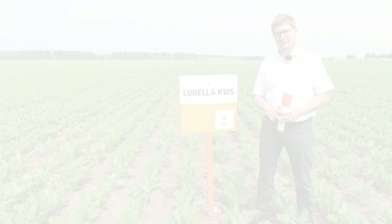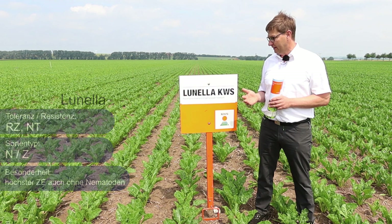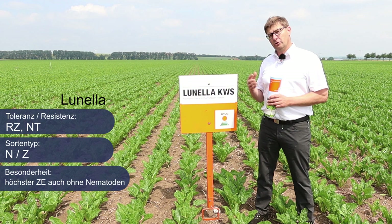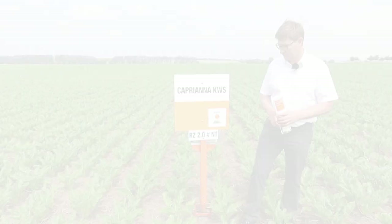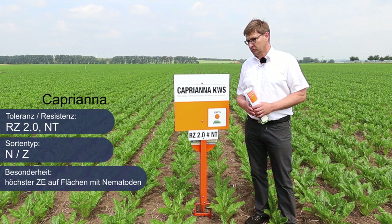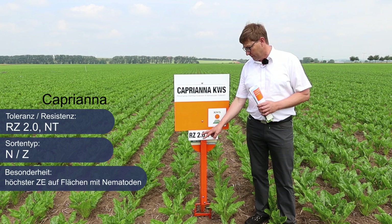Unsere flexible Standard- und Top-Empfehlung lautet eindeutig Lunella KWS für den Anbau 2022. Lunella zeichnet sich durch höchste Erträge aus, und das bei geringem Nematodenbefall, ohne Nematodenbefall und mit Nematodenbefall – sie bringt die komplette Flexibilität für ihren Anbau mit. Eine weitere Neuheit im Nematodensegment ist die Capriana KWS, die Nachfolgesorte der Lunella. Sie zeichnet sich bei Nematodenbefall durch noch höhere Zuckererträge aus und besitzt Toleranzen auch gegen verstärkte Rhizomania 2.0 und eignet sich für alle Rodetermine.